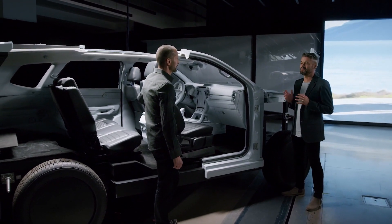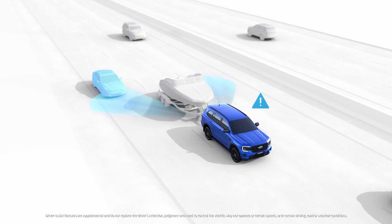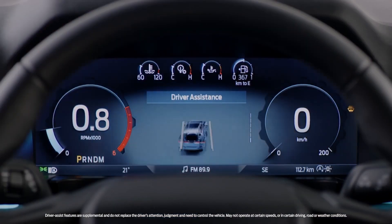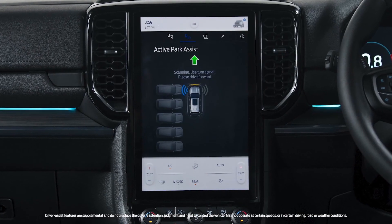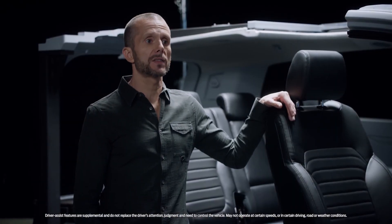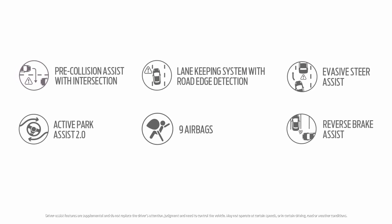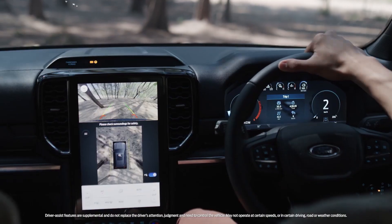Safety is our number one priority, and we know Everest customers feel the same way. Depending on the market, Everest will offer a blind spot information system with trailer coverage, and an integrated electric trailer brake controller. We've also added to the already impressive list of active safety features, including lane keep system with road edge detection, intelligent adaptive cruise control with lane centering, and active park assist — you simply hold down the button and the Everest parks for you. These build on features such as pre-collision assist with intersection assist, which identifies when turning and will apply your brakes automatically if you don't take corrective action. There is also evasive steer assist, and when you're backing up, Everest can alert you to cross traffic or obstacles, applying the brakes if needed through reverse brake assist.